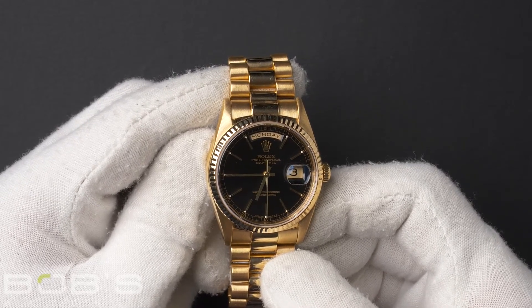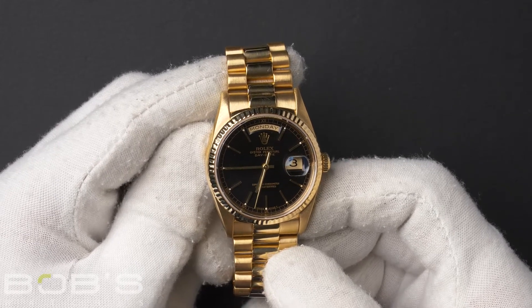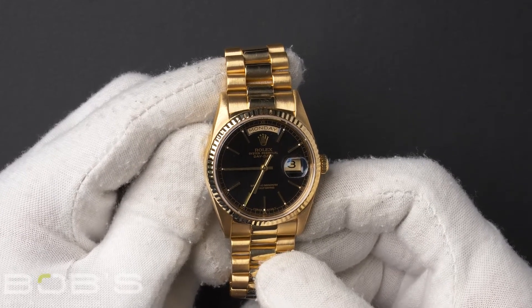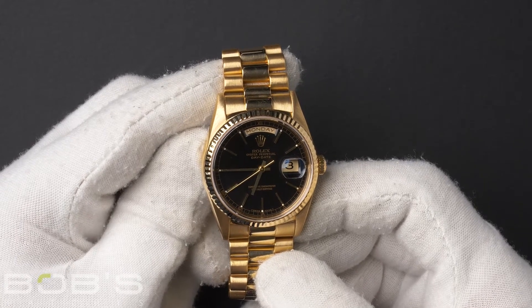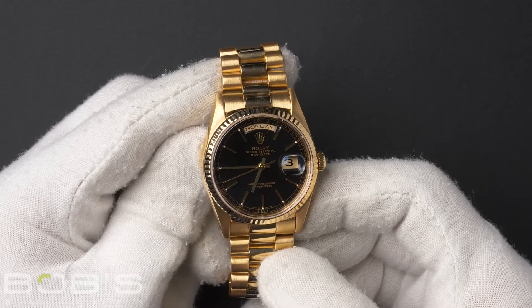This piece comes with a Rolex box and we offer a Bob's Certificate of Authenticity. As with all watches we sell, this watch comes with a 3-day satisfaction guarantee and a 1-year warranty.